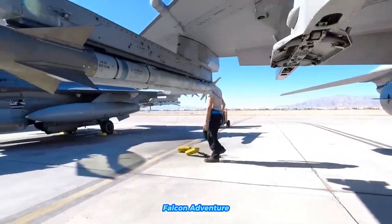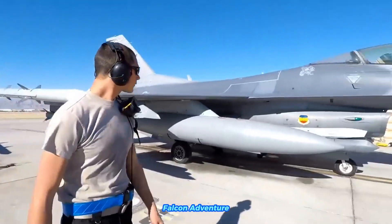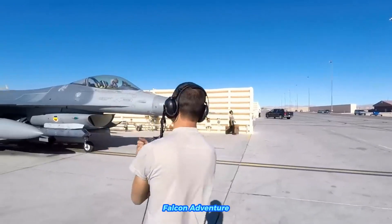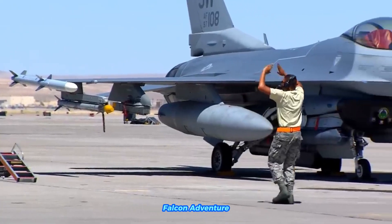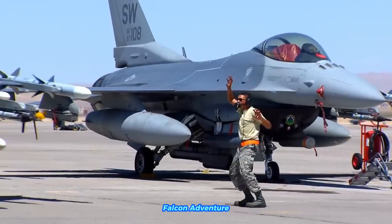The F-16's first prototype flight took place on January 20, 1974. The USAF selected the F-16 for production in 1975 and the aircraft entered service in 1978. Since then, the F-16 has become one of the most widely used fighter jets in the world, serving in numerous air forces around the globe.